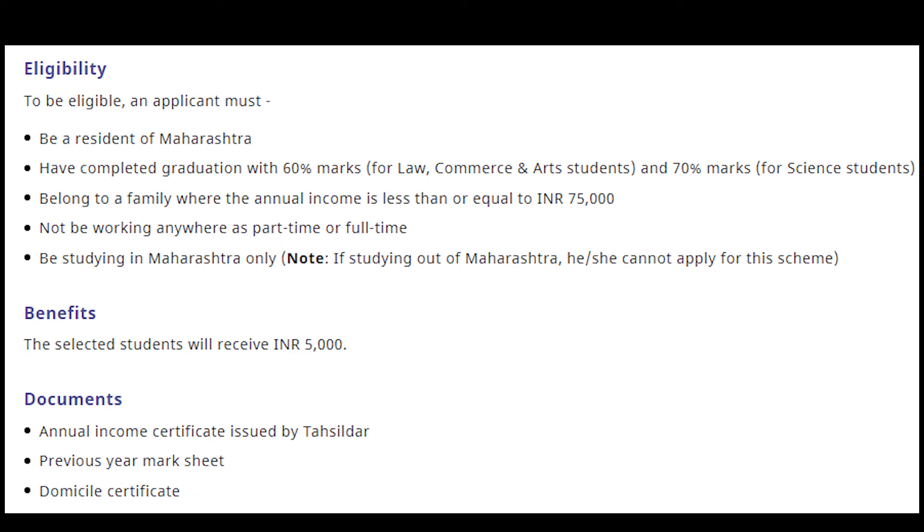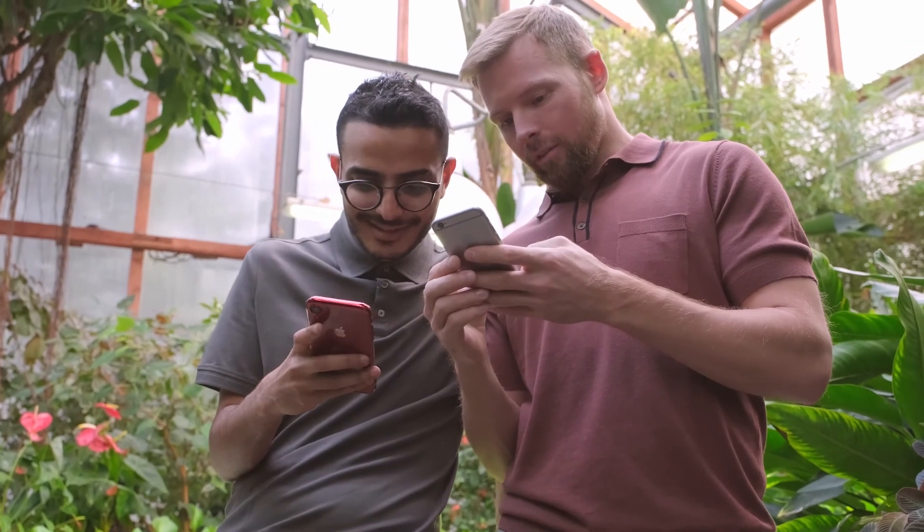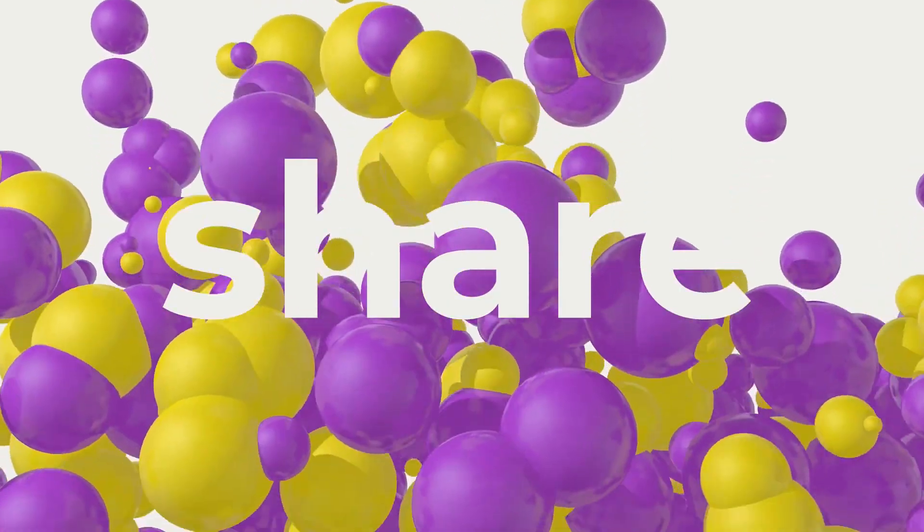Talking about the important date related to that scholarship, the application deadline is 31st January 2021. The selection will be done on the basis of merit of the student.